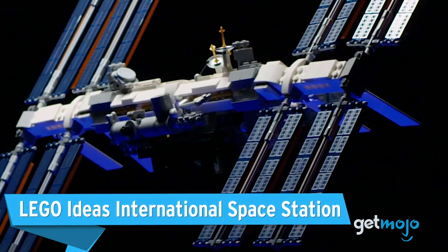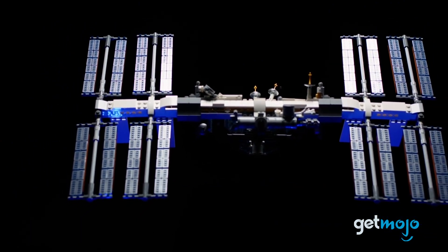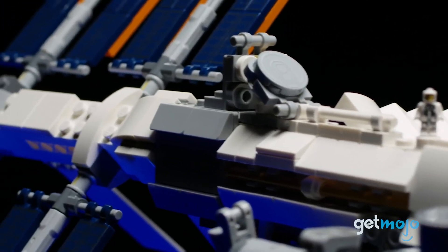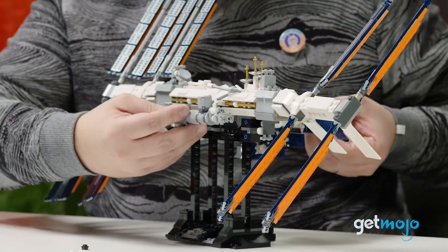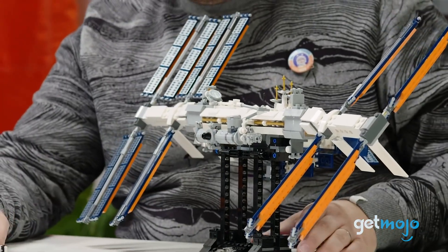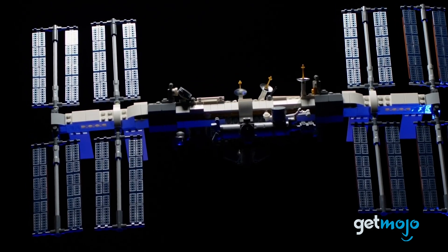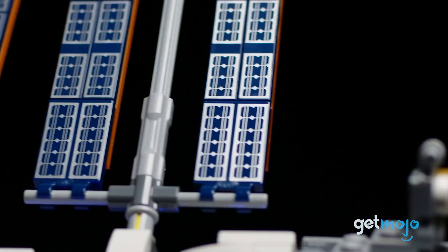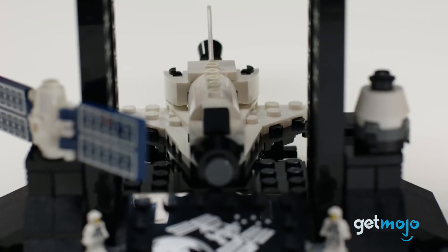LEGO Ideas International Space Station. If you're a fan of space, then this set is a must-have. We could have included the LEGO Saturn rocket set on this list, but this International Space Station model just beat it out because of its overall amazing scientific appeal. LEGO communicated with NASA when designing this model to ensure its look was as accurate as possible. The rotating elements of this set are great fun to interact with, as are its micro-figure astronauts and mini space shuttle.